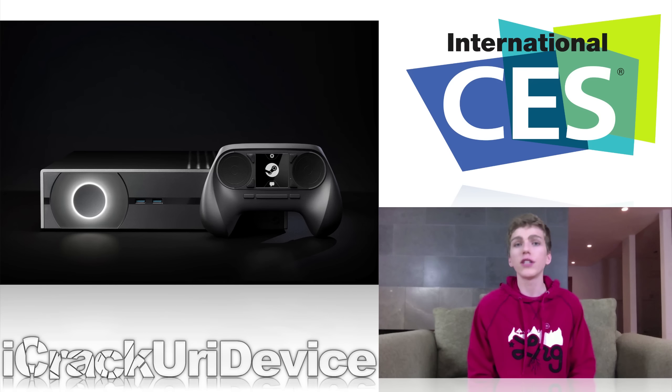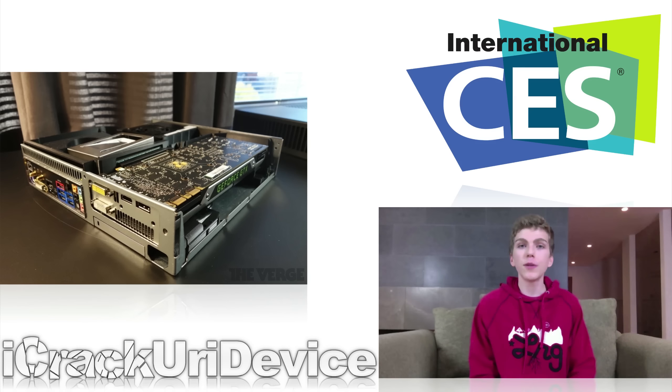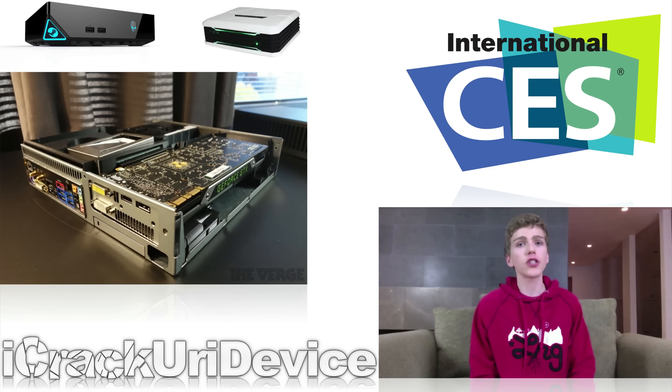Valve Steam Machines were at CES in great numbers from numerous manufacturers. Valve is trying to bring the PC gaming experience to the living room in an attempt to overthrow consoles for living room game entertainment. In the future, numerous manufacturers will create their own Steam Machines with varying components, different specifications, and they'll come in all different shapes and sizes, small and big alike.